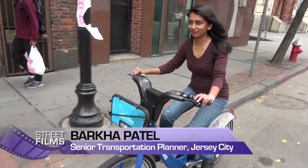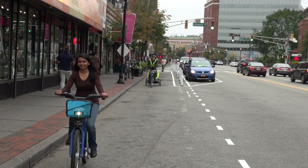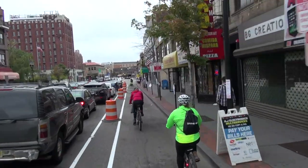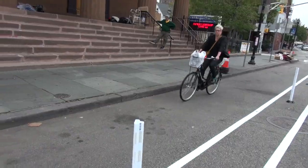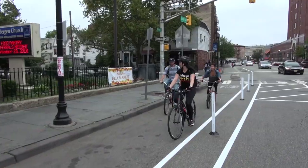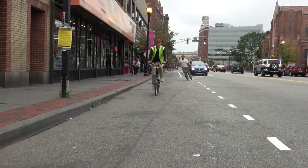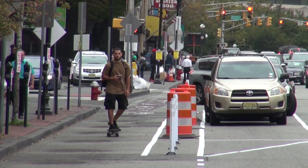I'm riding my first ever protected bike lane in Jersey City. It feels very wide and comfortable. That was the intent — to make it 75% wider than the lanes we have in the rest of the city. So people can ride side by side, not only on bicycles, but using other modes like scooters and skateboards.